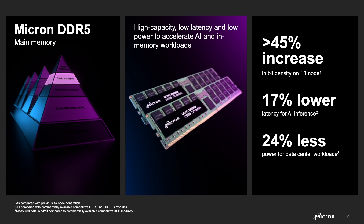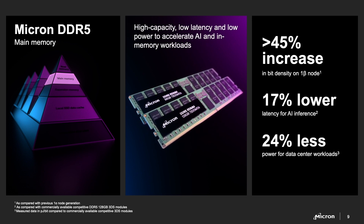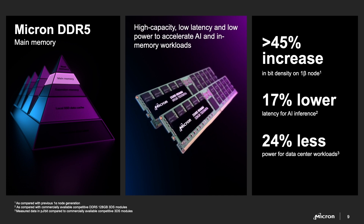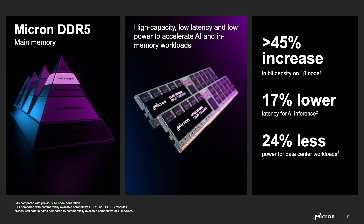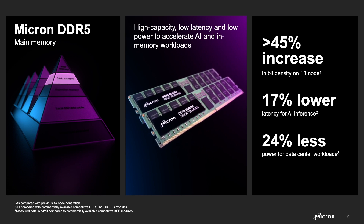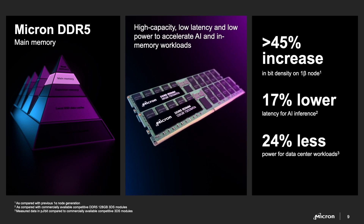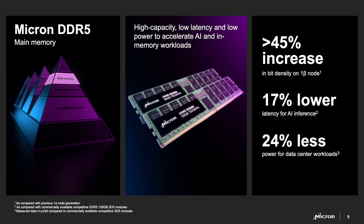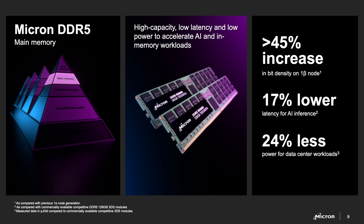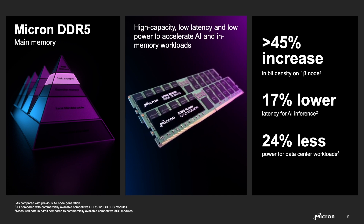You might ask why that's important. Traditionally, people have had to use lower-capacity TFB 3DS DIMMs on high-capacity RDIMMs. But Micron has enabled 24-gigabit and 32-gigabit DDR5 DIMMs, which means meaningful improvements in performance and latency. For AI inference applications, these 128-gigabyte RDIMMs provide 17% lower latency.